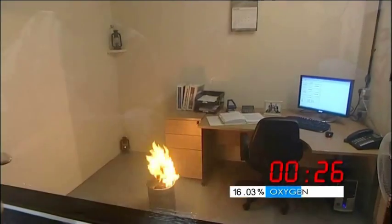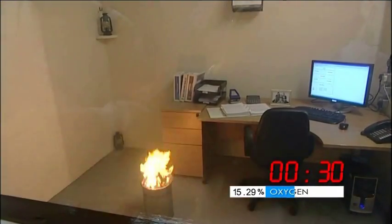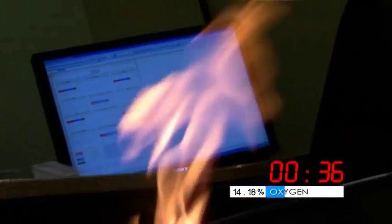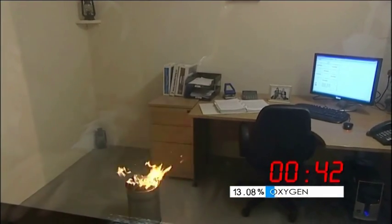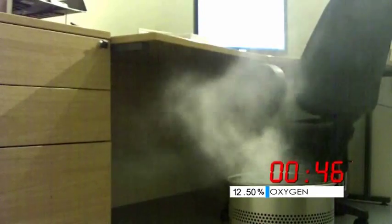The gas continues to descend, and now we see that the lower hurricane lamp has also extinguished, but the main fire is still continuing. It's fighting the gas — it's quite a fierce blaze — but you can see it's now becoming more sporadic, and as the concentration increases, we get to the point where the flame has now been extinguished.